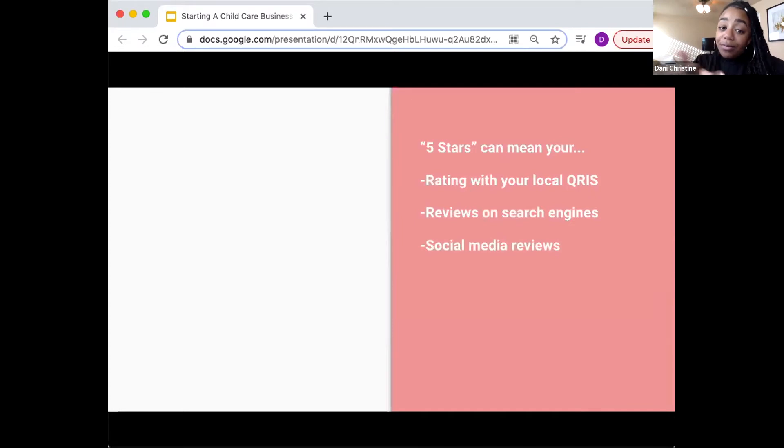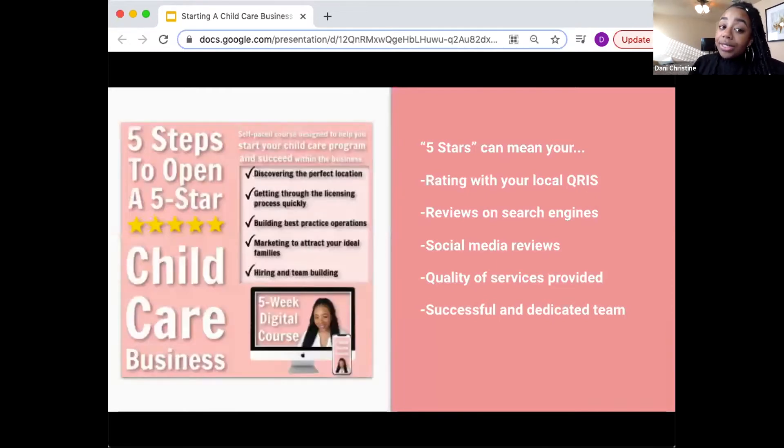Five stars can also mean the quality of services provided — maybe you're affiliated with an accreditation program that gives out a certain number of stars, or it's based on your families' testimonials about your high-quality childcare services. Five stars can also mean you have a successful and dedicated team. A few months ago, I released a course on my website that goes into much more detail about how to start a daycare — specifically a highly rated one. That's available on childcaresites.com.